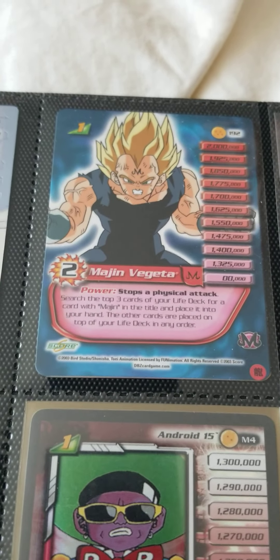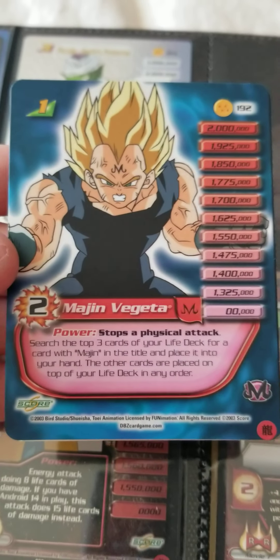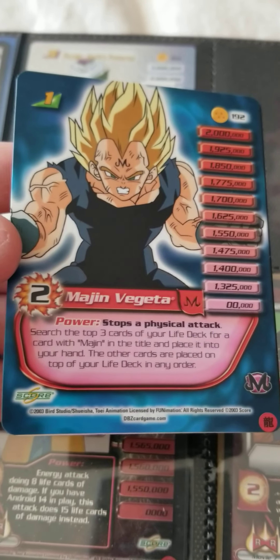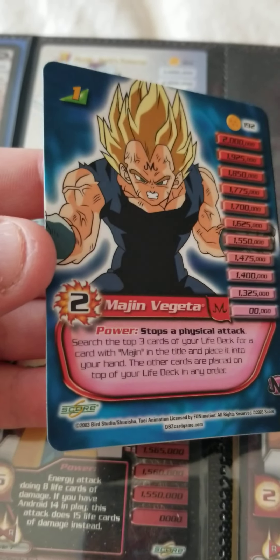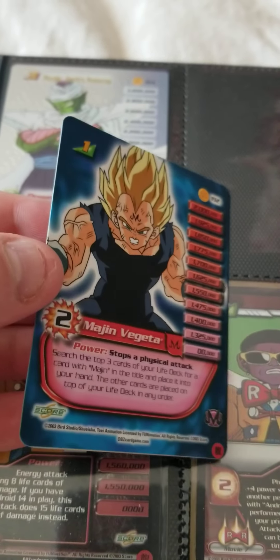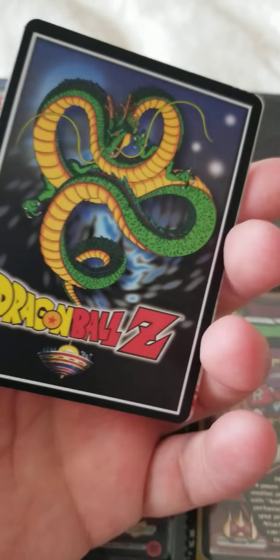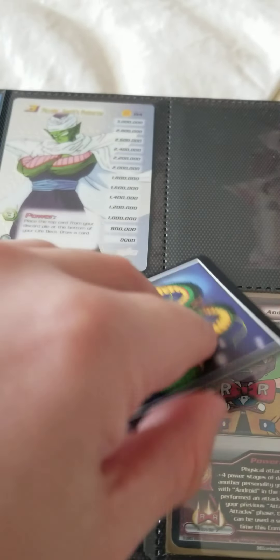Vegeta — this is an awesome card, let me show you guys what this is. This is why I love Dragon Ball Z vintage, because they made so many unique cards. You have your high-techs, you have different foiling. Look at this card — you might think this is like a regular card.